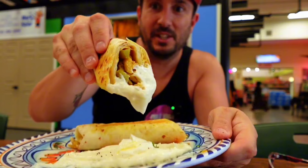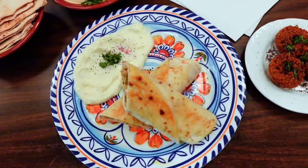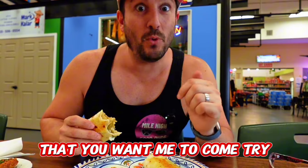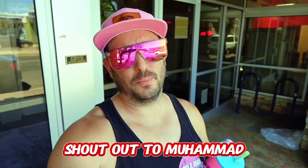Next up we have the shawarma wrap and I can't wait to dip it into the sauce. That's so good. The sauce almost reminds me of like garlic mayo, like aioli, but it's smooth, it's garlicky, it's not overpowering — it's not like a raw garlic flavor. It's just delicious, so creamy. I love the wrap on here as well — it's got good texture on the outside but still nice and fluffy. Chicken's kind of falling out a little bit, but that's okay. Syrian food, absolutely delicious. The owner Muhammad came over and talked to me for a little bit — great guy. Shout out to Muhammad.